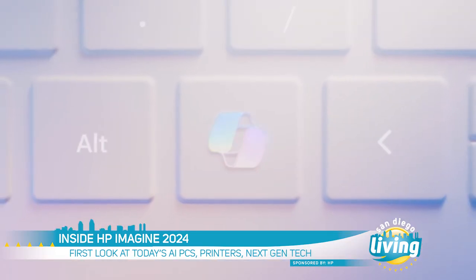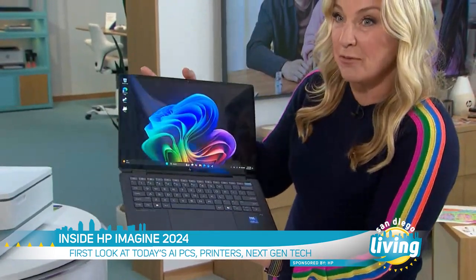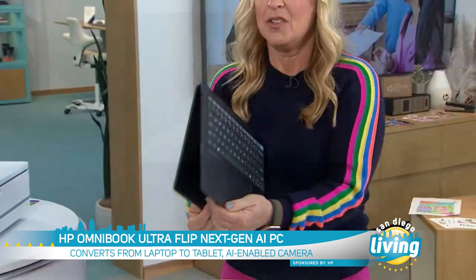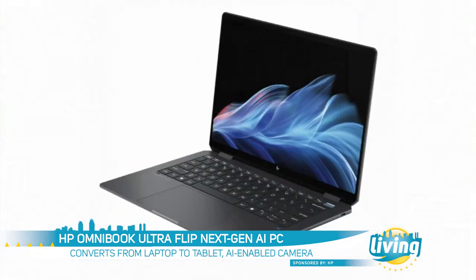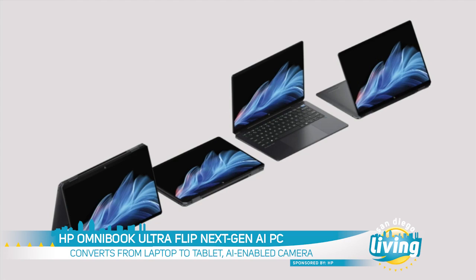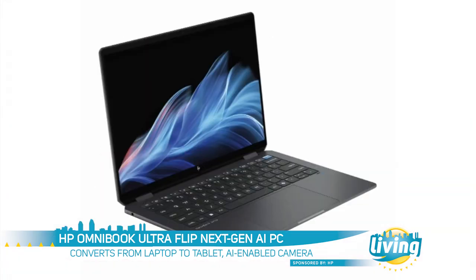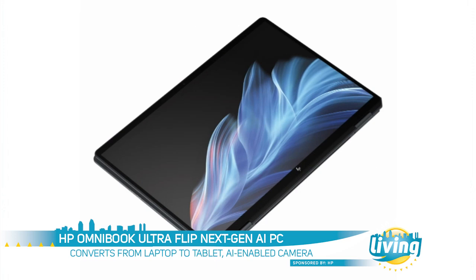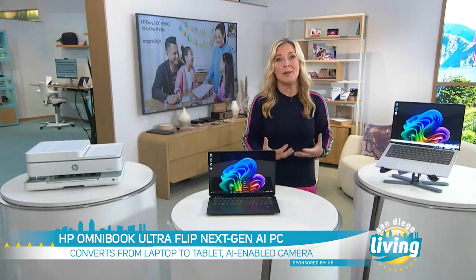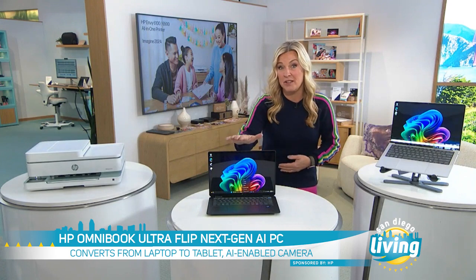I've reviewed a ton of the newest laptops, and most of them have a physical co-pilot button right here, but HP takes it further. This is their Omnibook Ultra Flip — a next-gen two-in-one transformer, a laptop when you need it, a tablet when you want it. It sports an AI-enabled camera for crisper, clearer video images, and a dedicated AI engine that speeds everything up, up to 20 hours of battery life, plus added security layers.